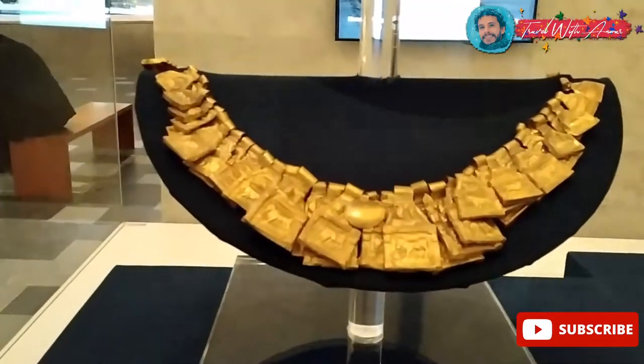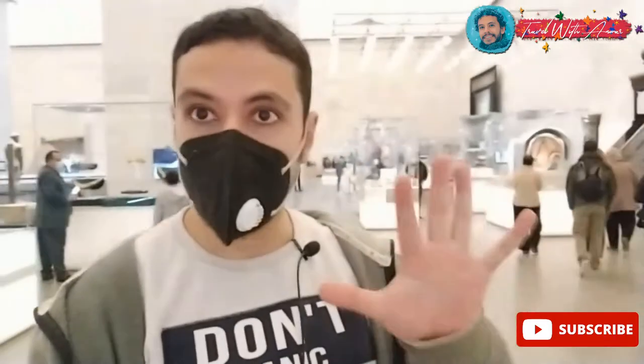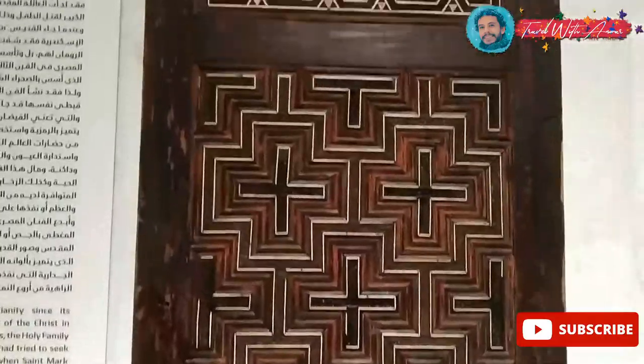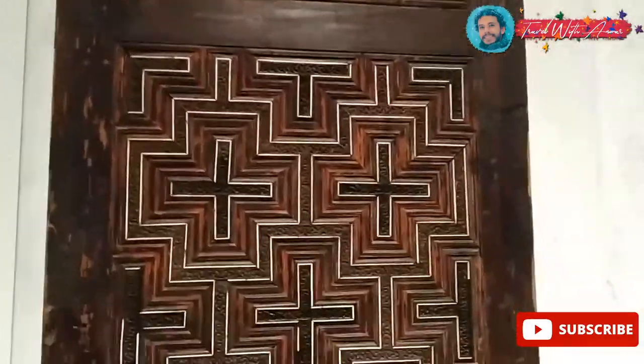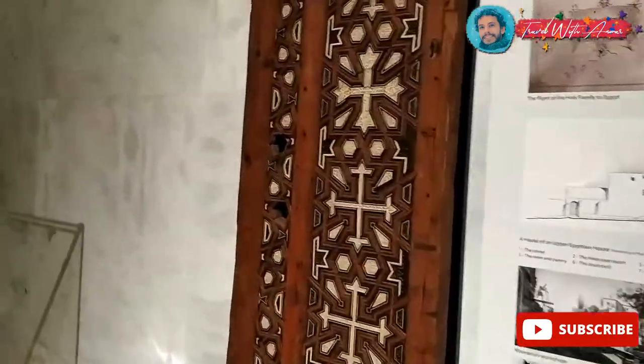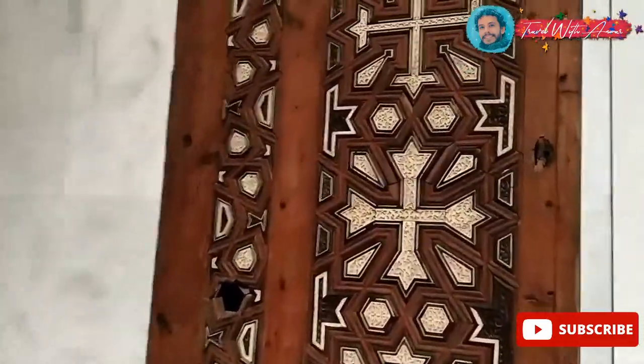Now we are done with the Ptolemaic and Roman age and we will move to the Coptic art — the time of Christian Egypt. This one is a Coptic wall. Look at the crosses — you can see the cross here.